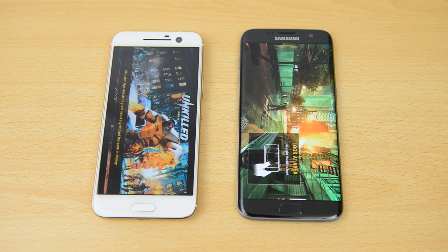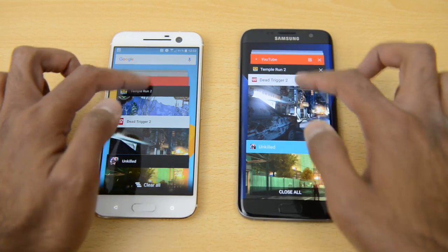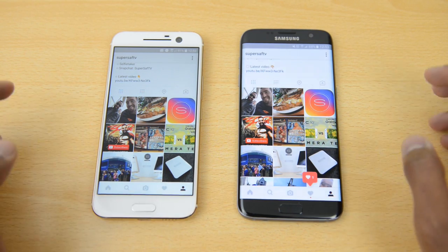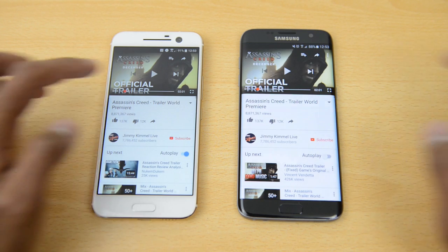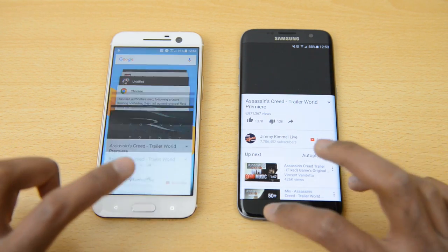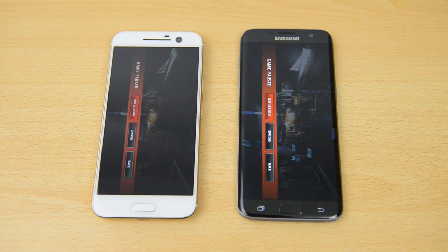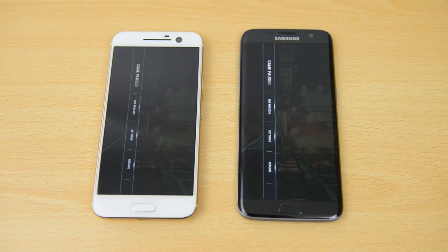To finish off, we're testing multitasking to see if all the apps we had open still remain open. Going into Chrome — the article is in the exact same place and opened at roughly the same time on both. Moving on to Instagram, pretty much the same. Going into my profile and opening an image, very little difference between the two. On YouTube, replaying the video is slightly faster on the S7 Edge but not much in it. The games — Temple Run 2, Dead Trigger 2, and Unkilled — are all in the same place we left them on both devices.